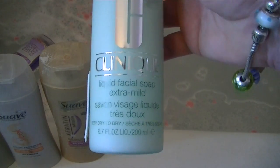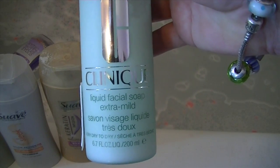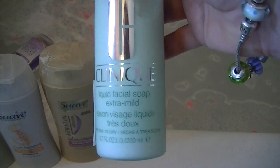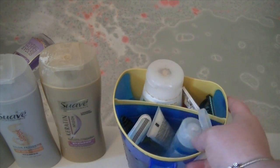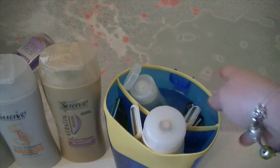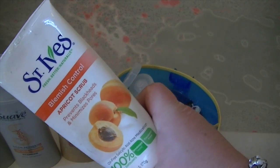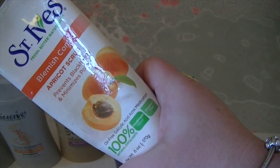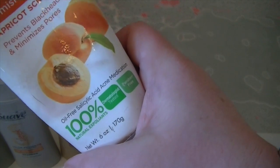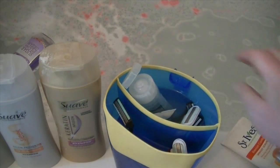This next thing is Clinique — it's got a pump — Clinique Liquid Facial Soap Extra Mild. I use this for my face. Next we have this little cup thingy that we use to wash the three-year-old's hair. And in here we have some St. Ives Blemish Control Apricot Scrub — this is something Jillian, the 15-year-old, uses.